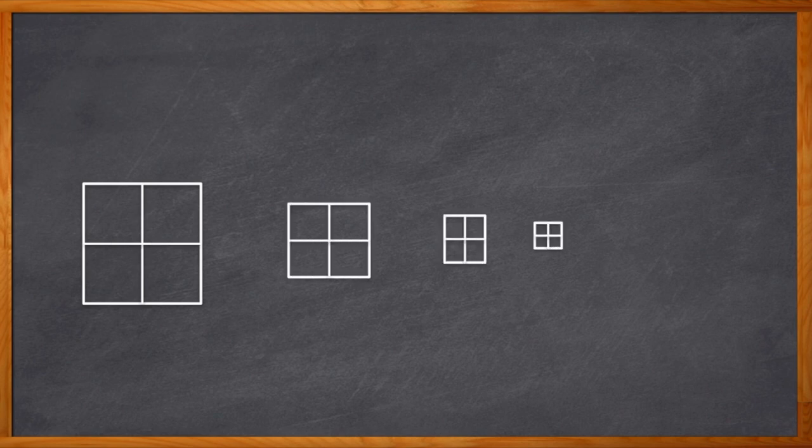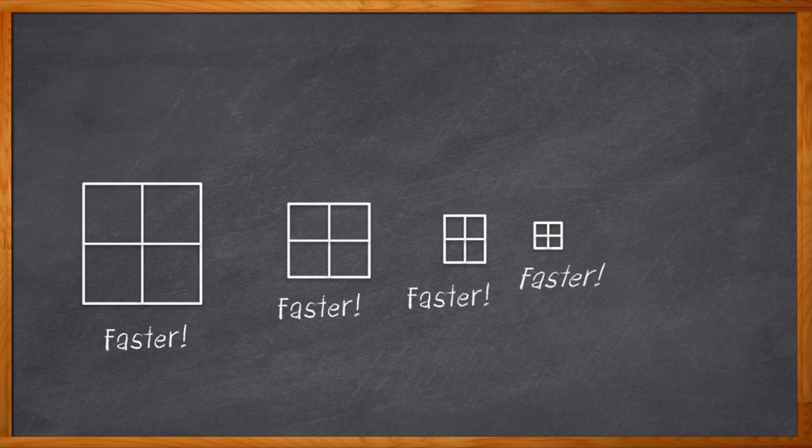Doesn't it seem like that window to get our design to market keeps getting smaller and smaller? It seems like no matter how fast we work, the next team at that other company is working just a little bit faster. But what if we work smarter? Can that help us get to that shrinking market window in time? The key to working smarter, not harder, in the realm of cloud-connected designs is FPGAs.